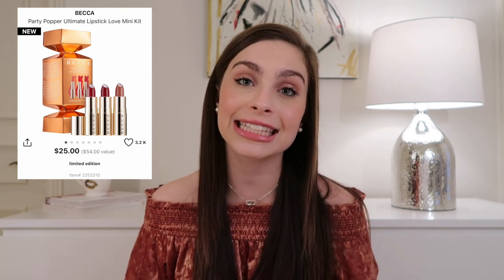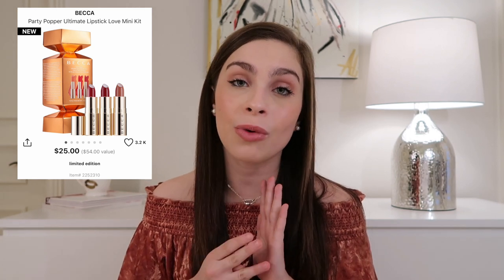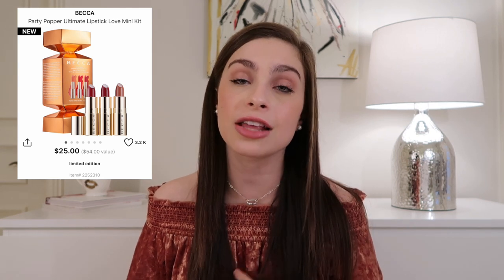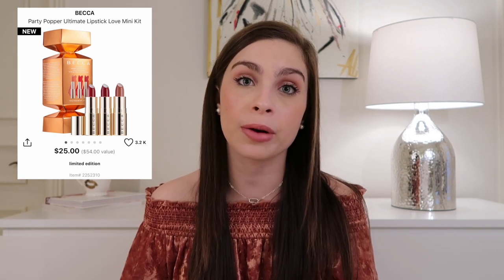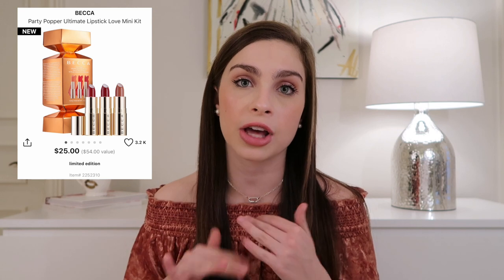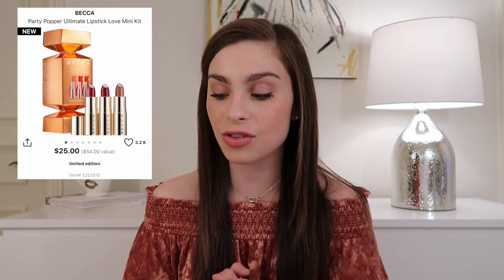Next is the Becca Party Popper Ultimate Lipstick Love Kit, which comes with three mini Ultimate Lipstick Love lipsticks — Rosewood, Orchid, and Sugar — and retails for $25, a $54 value. I've heard Madison Miller rave about this formula for a while: amazing, comfortable, long-wearing. I've had my eye on Sugar, which is a pinky nude with a cooler undertone. The shades look great for fall and the holiday season, so I think this one is genuinely worth the money.